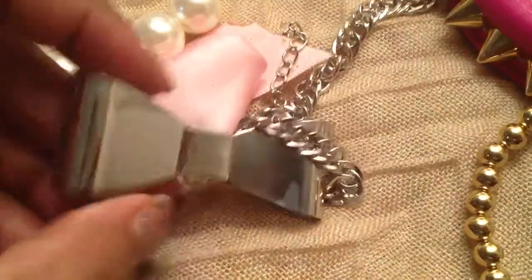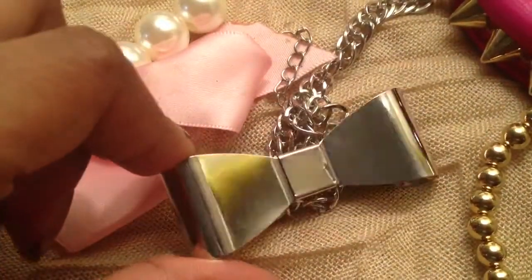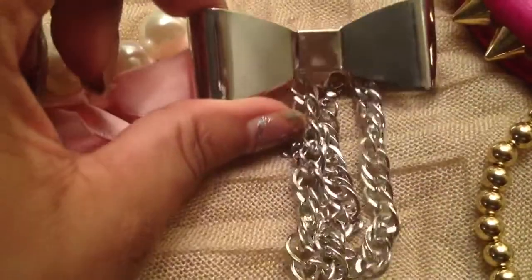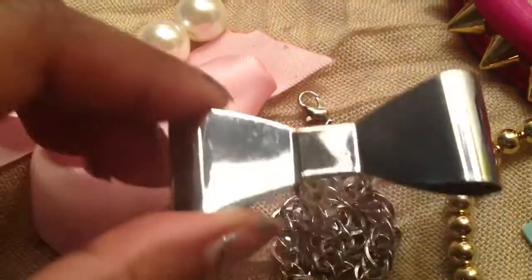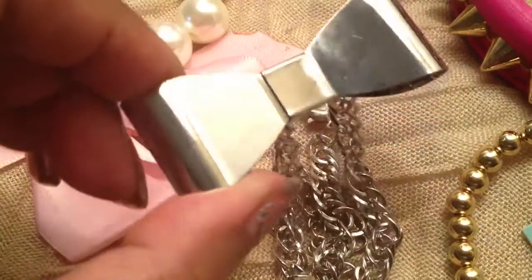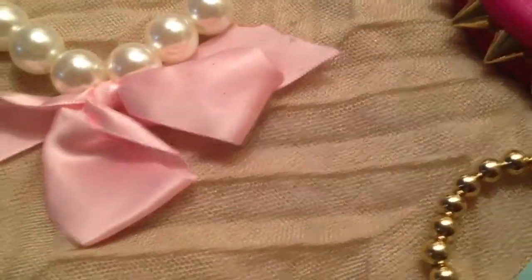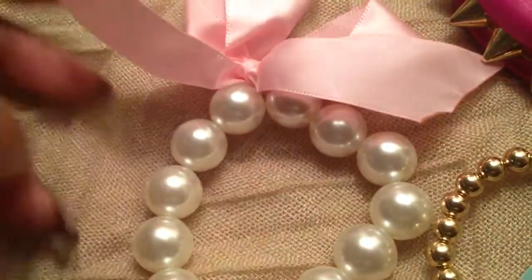Now on to bracelets. This bow bracelet was $0.99 off of eBay — silver tone. The only thing is it's so big I can wear it as an anklet, but because of the clasp I can clasp it anywhere and wear it on my wrist too. It's just a pretty bow metal bracelet.